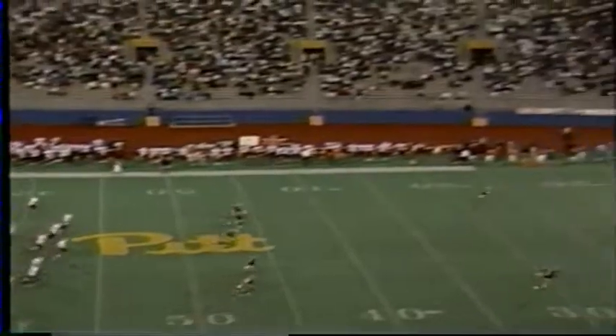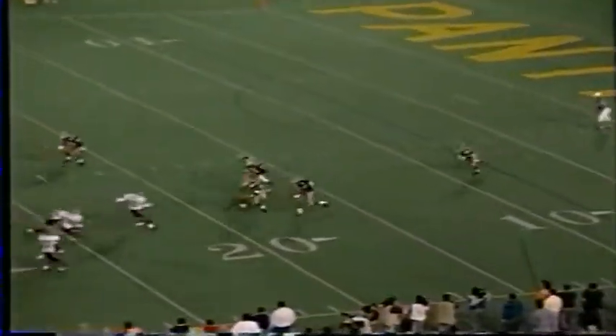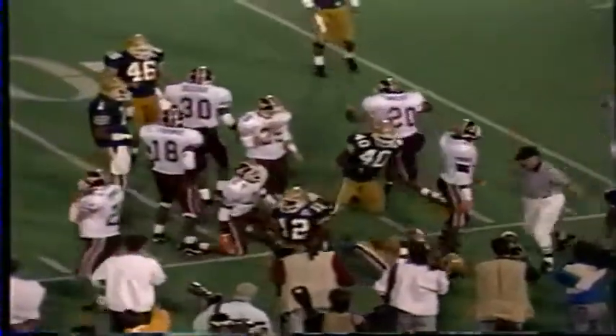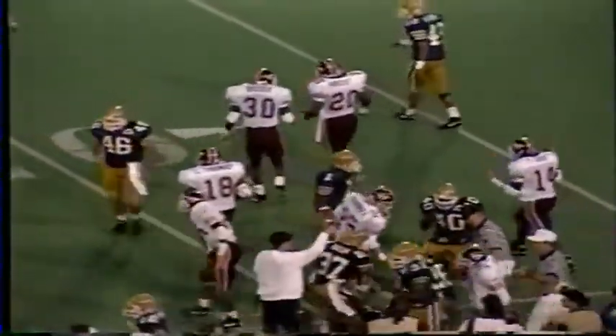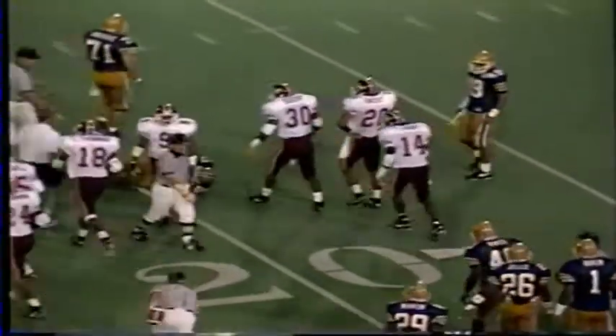Ryan Williams kicks it off again. Dietrich Gels, the dangerous return man, takes it from his own 6, starts out across the 10 to the 15 to the 20. Dwayne Knight got him by the face mask and dragged him down. Penalty marker thrown. Dwayne grabs his own helmet — he realizes he made a mistake. That could be a big penalty.